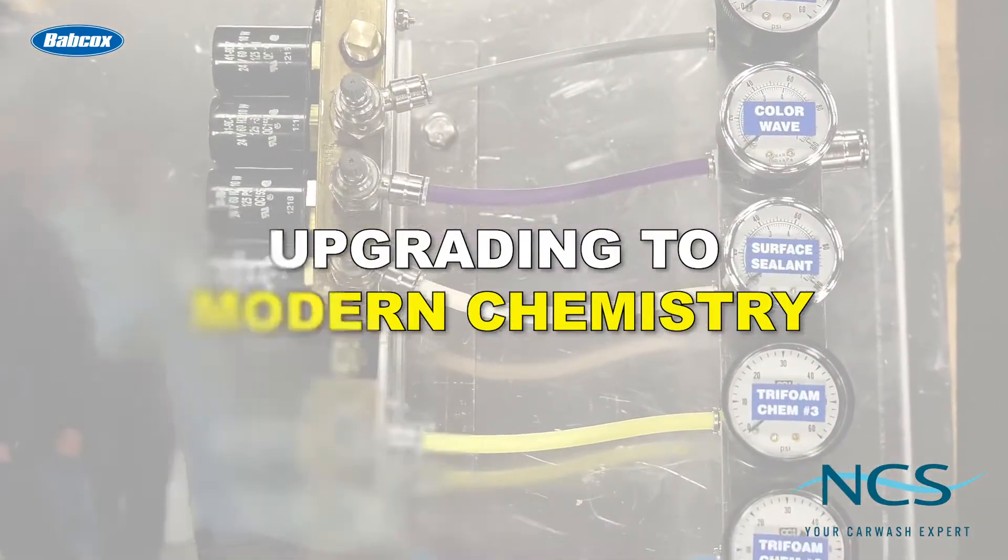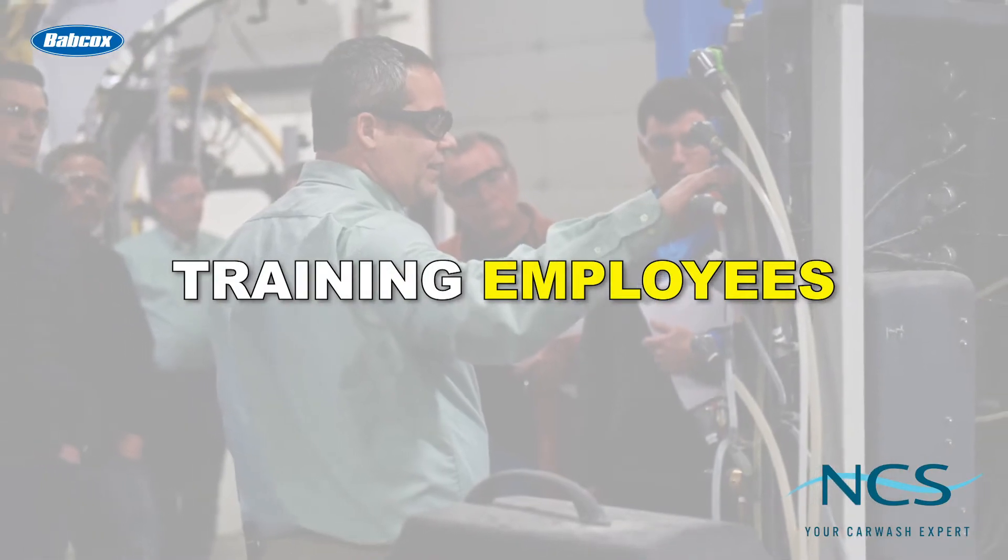Additional factors include upgrading to modern chemistry and training employees. Operators would be wise to know about proper chemistry and research the different chemical formulations in the market to make the best and most economical chemical choices for their washes.